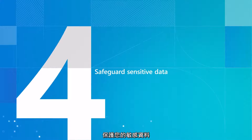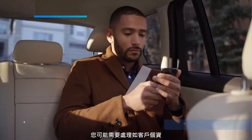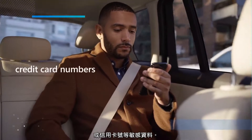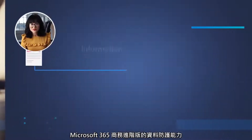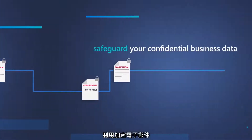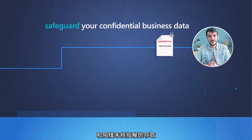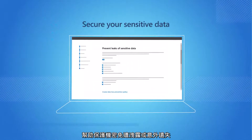Safeguard your sensitive data. You probably deal with sensitive information like customer data or credit card numbers. The information protection capabilities of Microsoft 365 Business Premium help safeguard confidential data against breaches or accidental loss by encrypting email and protecting against unauthorized access.